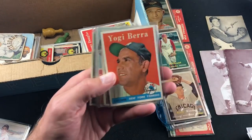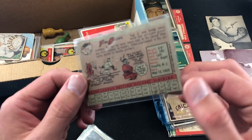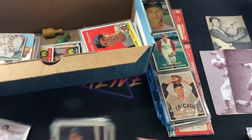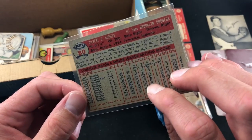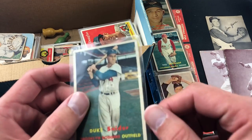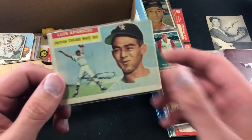Right off the bat, 1958 Yogi Berra — this is a pretty awesome-looking card. No creases, a little bit of a stain there of some kind, but it's a good-looking Yogi. Very, very nice. Next we have a '57 Gil Hodges — newly elected to the Hall of Fame — this one's got a little bit of a crease up top. Duke Snider also has a faint crease through it.